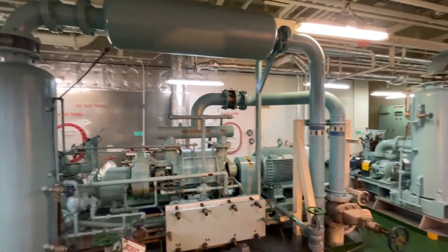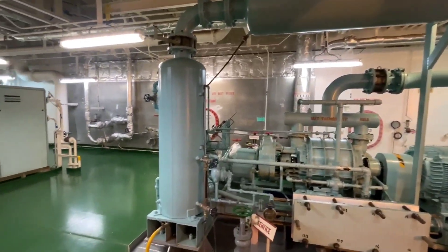This ship is provided with two sets of vacuum pump, manufactured by Nash Elmore.